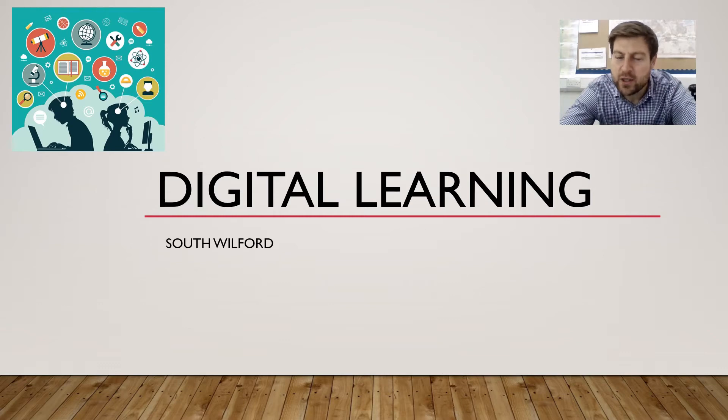Hi, welcome to our presentation on digital learning and how we're incorporating that into our teaching and learning at South Wilford.